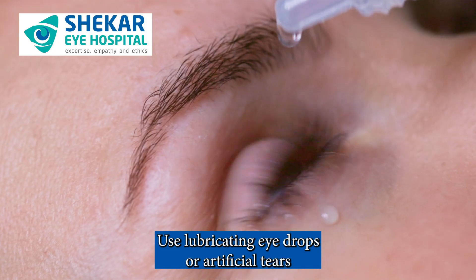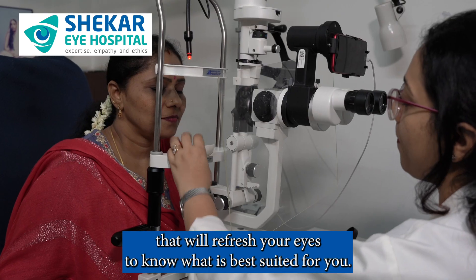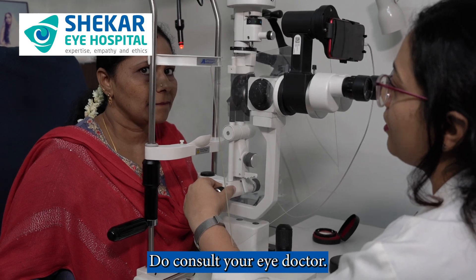Use lubricating eye drops or artificial tears that will refresh your eyes. To know what is best suited for you, do consult your eye doctor.